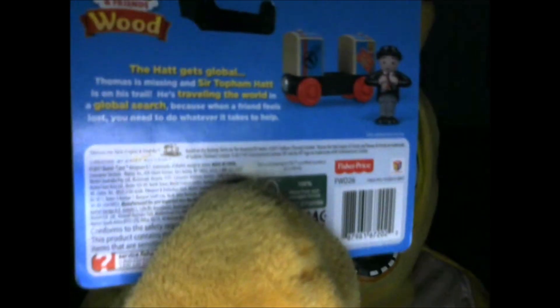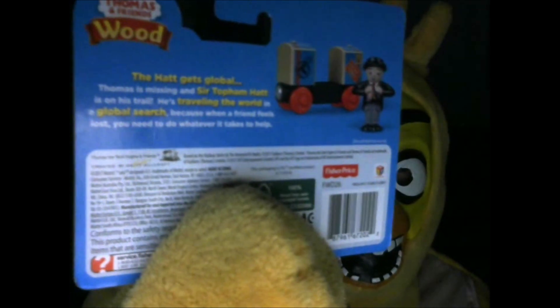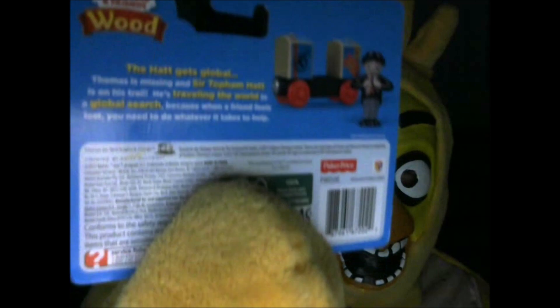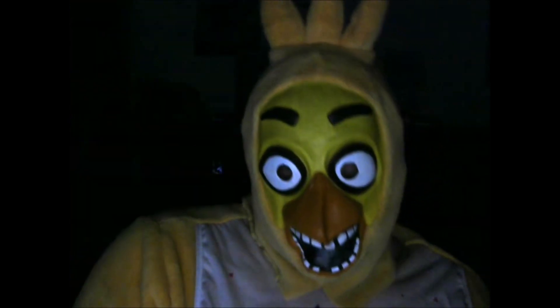Now I'm going to read the bio. 'The hat gets global. Thomas is missing after Topham Hatt is on his trail. He's traveling the world in a global search, because when a friend feels lost, you need to do whatever it takes to help.' That's a really good bio.